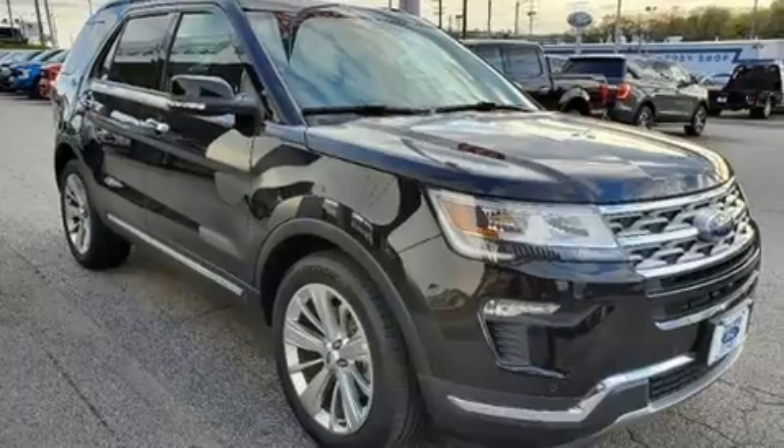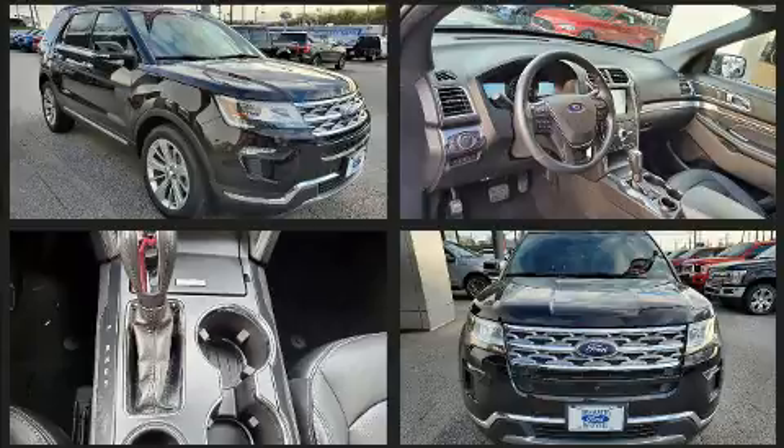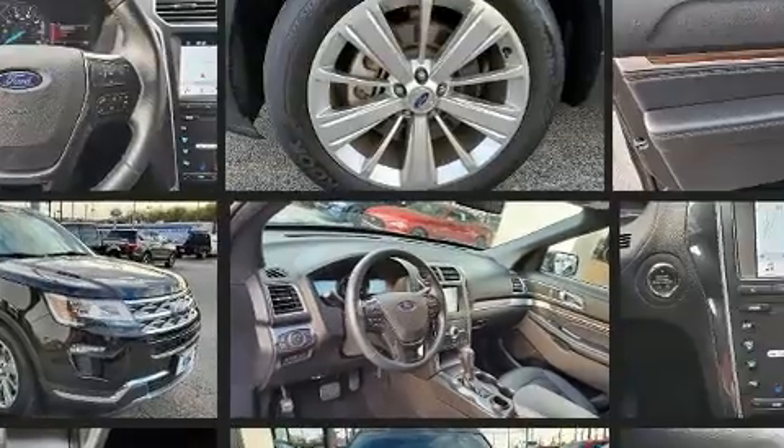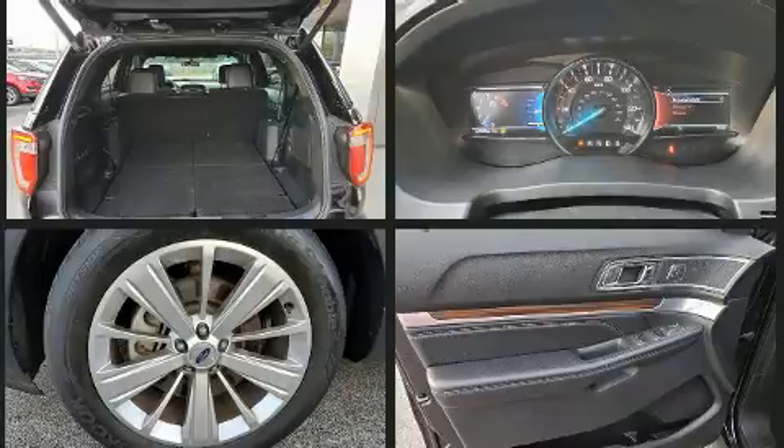Third row seats provide an even greater maximum passenger capacity. Audio features include an AM-FM radio, steering wheel mounted audio controls, and 12 speakers ensuring optimal sound no matter where you're seated.